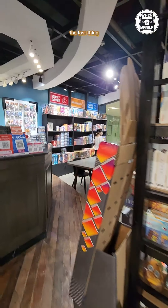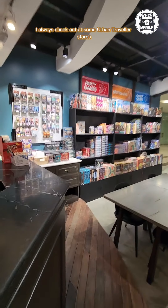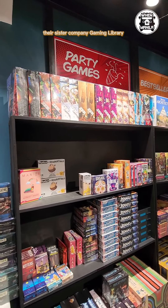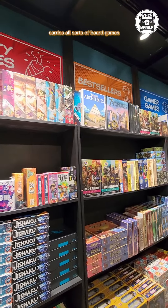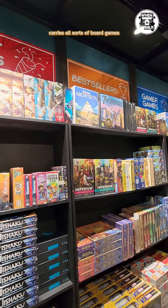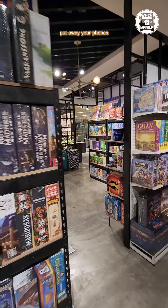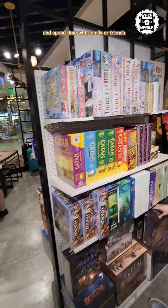The last thing I always check out at some Urban Traveler stores are their board games. Their sister company Gaming Library carries all sorts of board games from all over the world. I highly recommend board games because they're a great digital detox — you really have to immerse yourself in the game, put away your phones, and spend time with family or friends.